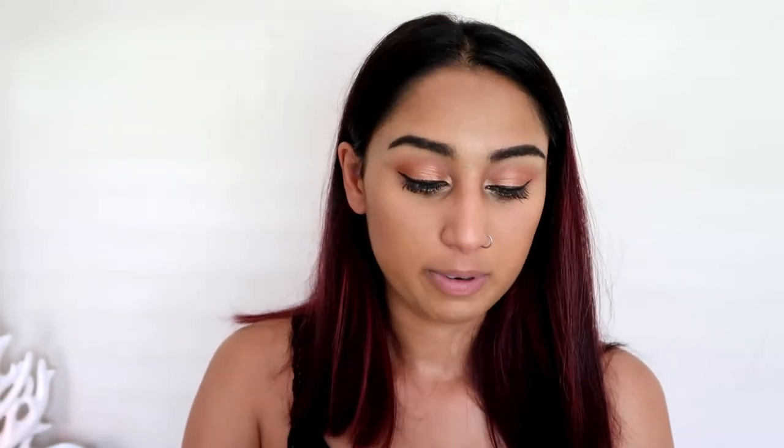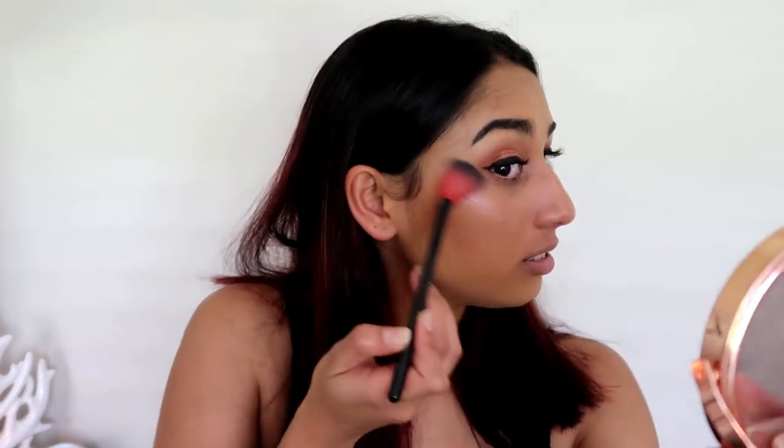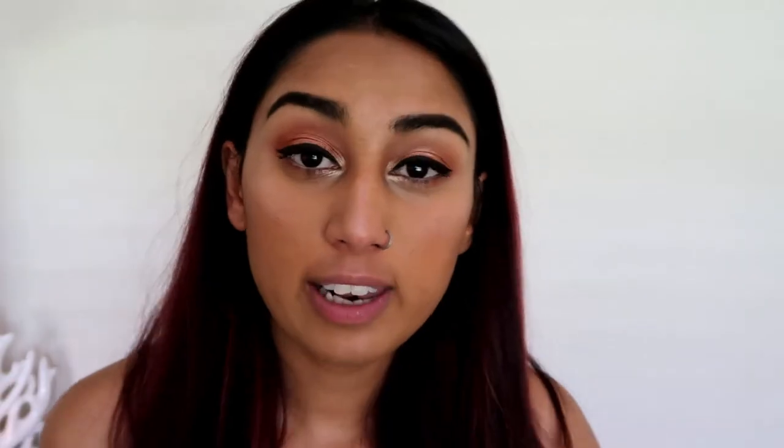For blush I'm going to use the BYS Contour Trio — I'm using the blush shade because even though it looks dark, it doesn't come out so dark on your skin, which I like. For highlighter I'm using the Colourpop Super Shock Cheek in Hippo — it has a bit of a purplish tint. I fell in love with Colourpop's highlighters. For lips I'm using the Sephora liquid matte lipstick — I don't know what the color name is, it's number 84.